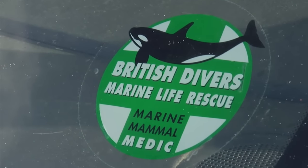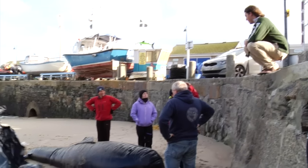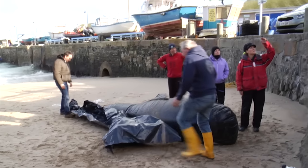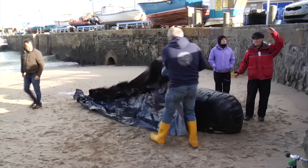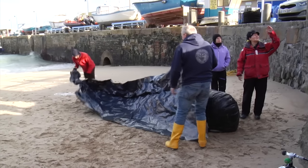The main thing to remember is that these animals haven't evolved to bear their own body weight, so the bigger the animal, the less time it can spend on the beach without suffering damage. That's why it's important that we get some of these bigger animals back in the sea as quickly as possible.